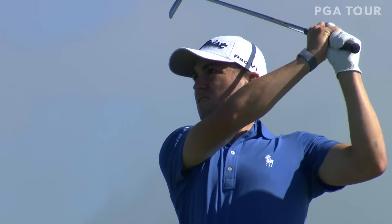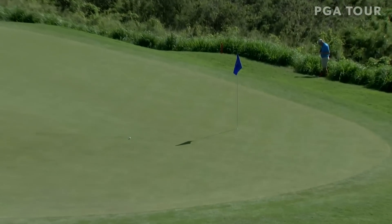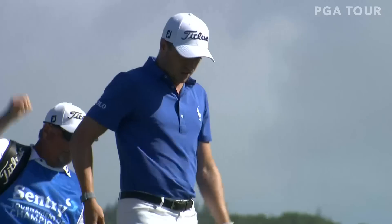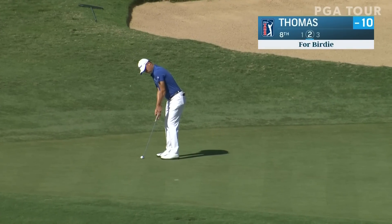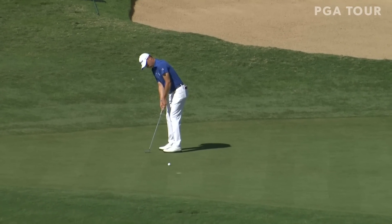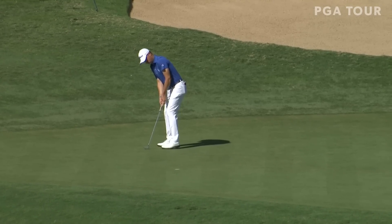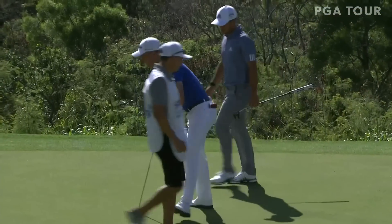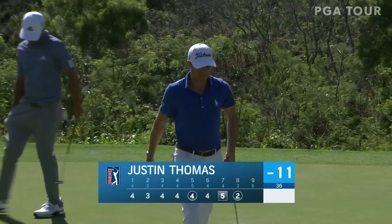Perfect divot. This is more aggressive in terms of line, blowing over towards the flag — if it's the right call. What a shot. Leads the field for the week in proximity to the hole. Still has a par attempt left here. Another good one for Justin Thomas, coming off that bogey at seven, right back to 11 under.